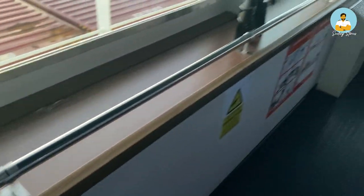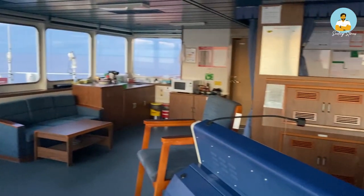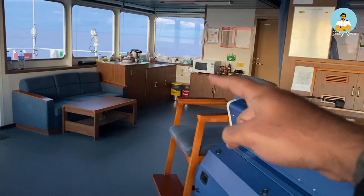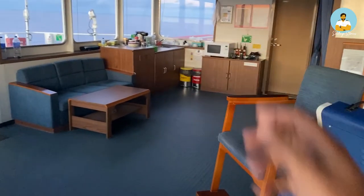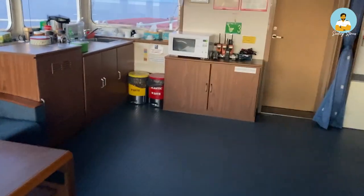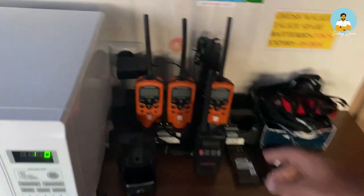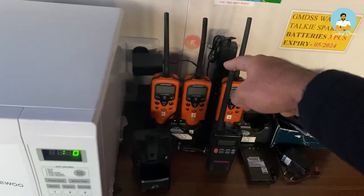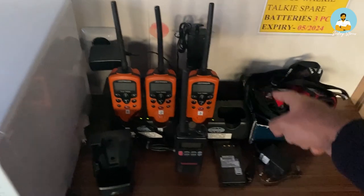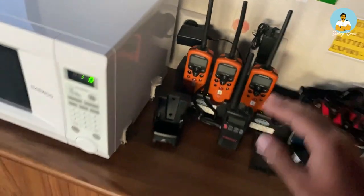This is an Aldis lamp — it is used for attracting the attention of other vessels. These are binoculars. That's the pantry over there, which can be used for making coffee and has a microwave. These are also emergency VHF equipment running on batteries — these are the spare batteries kept for these walkie-talkies. In cases of emergency and abandoned ship situations, we carry them and can use them for communicating.